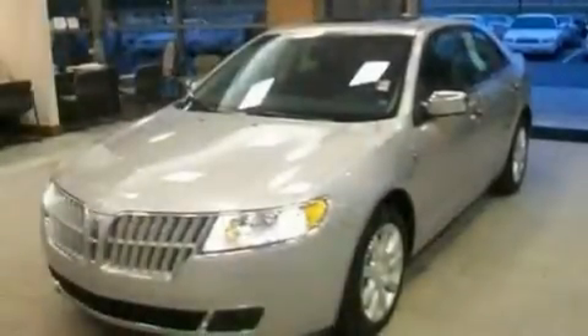This is a 2010 Lincoln MKZ — a great fit and finish. It has a 3.5-liter six-cylinder engine and a six-speed automatic transmission.